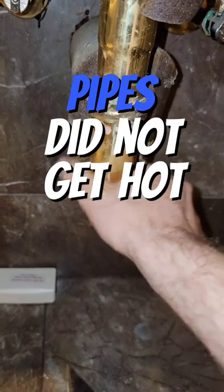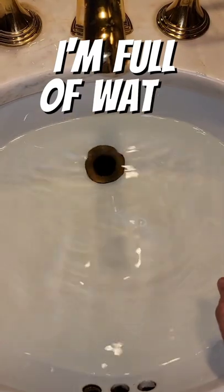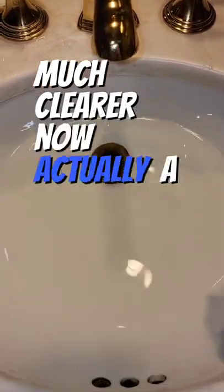The pipes did not get hot. It actually says you can pour this through a garbage disposal. After filling up the sink like three times full of water, it is draining much clearer now.